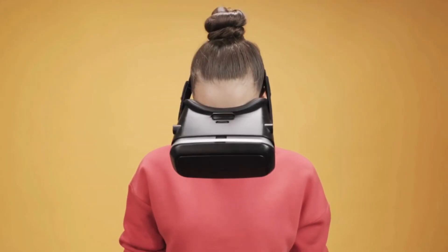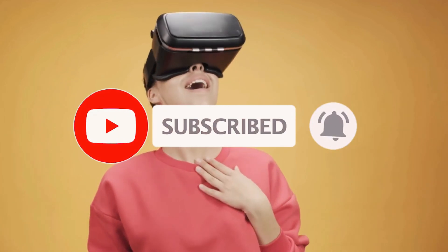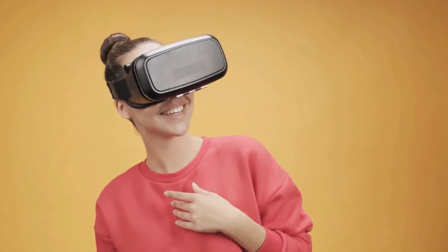If you liked the video, let me know your opinion in the comments, and don't forget to like, share, and subscribe to the channel. Keep in touch with us for more technology-related videos. Thank you.